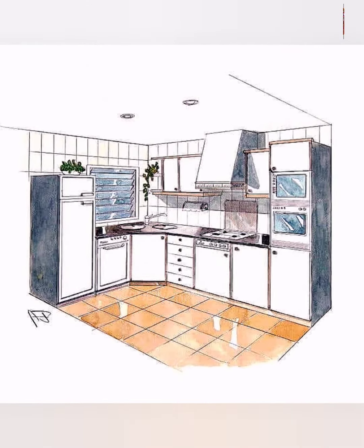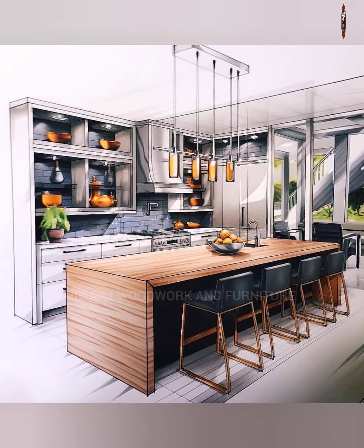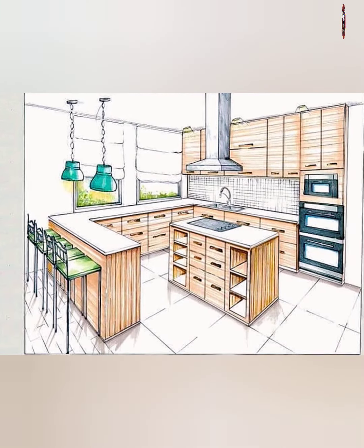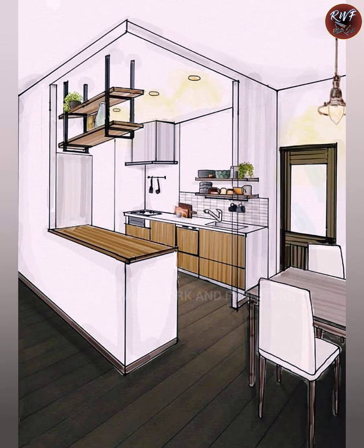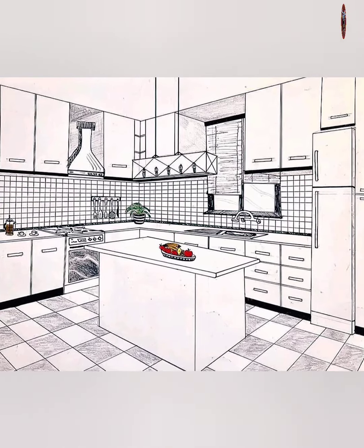Next, consider adding a pop of color with a vibrant accent wall. Whether you choose a bold red, a calming blue, or a sunny yellow, a splash of color can instantly liven up your kitchen and make it a more inviting space for cooking and entertaining.